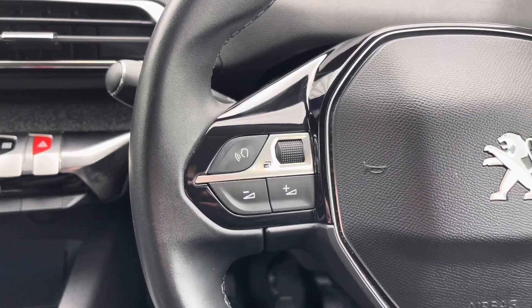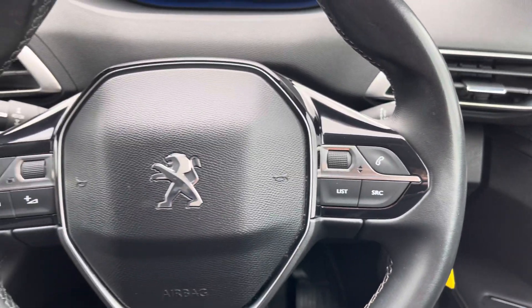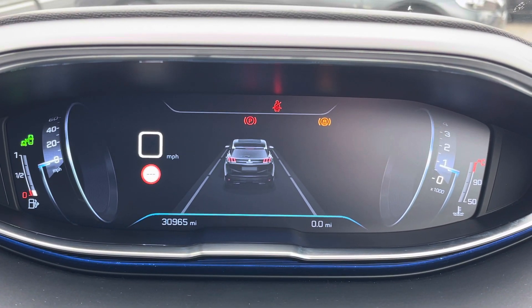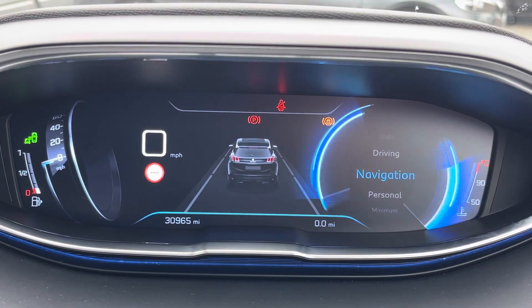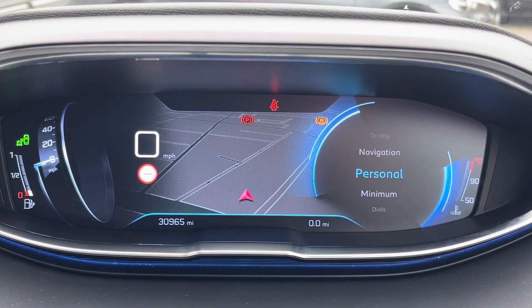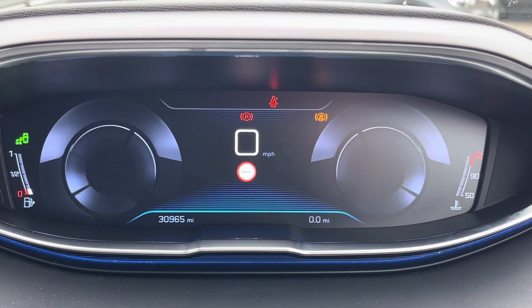On the steering wheel you've got controls for adjusting the volume of the infotainment system as well as your trip display. In the instrument cluster you have the full i-Cockpit digital display — you can change the style of the dials, see navigation displayed on there, and switch between a minimal display and your standard driving dials, however you want them.